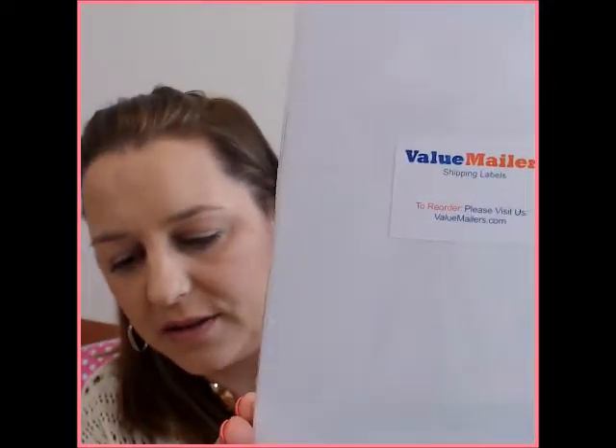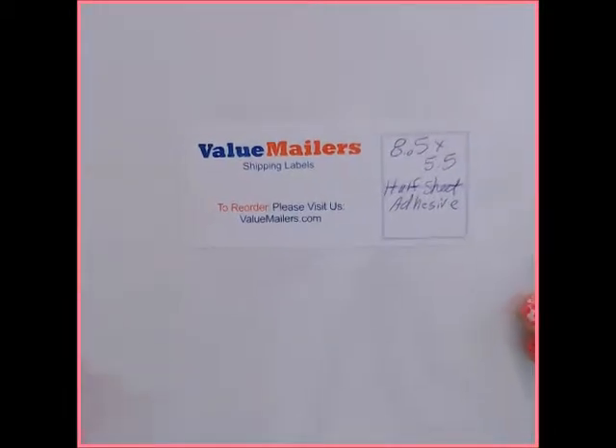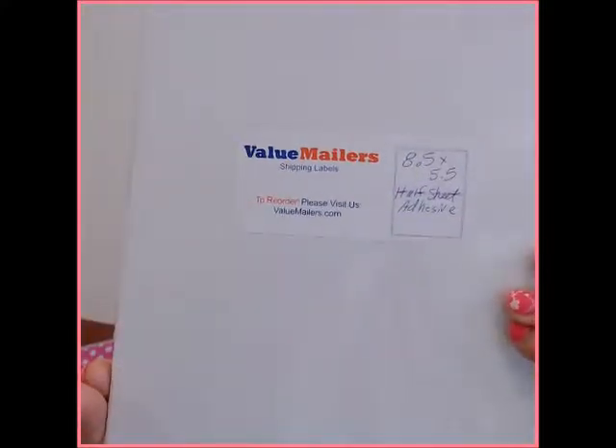Now let's talk about shipping labels — there are different ways to do it. Some people use the Dymo label system. I personally do not do that. What I do is I buy mine on valuemailers.com. I use the 8.5 by 5.5 half-sheet adhesive shipping labels. That's what I personally use — I buy them on eBay or you can go to valuemailers.com and do it that way too.